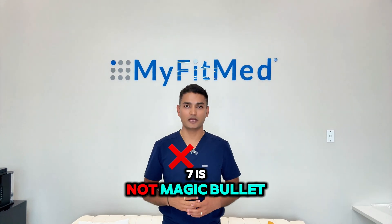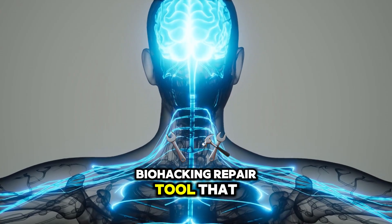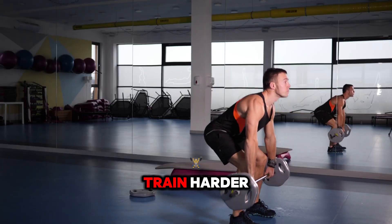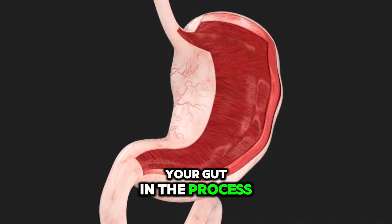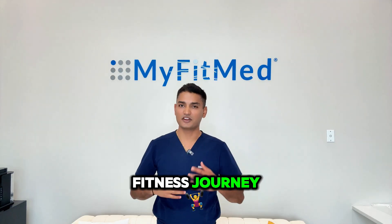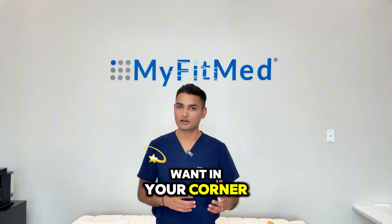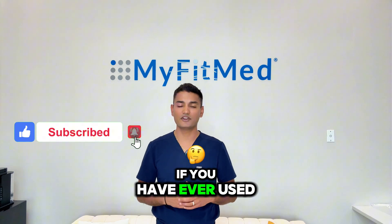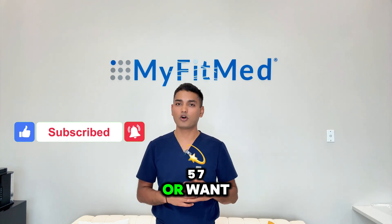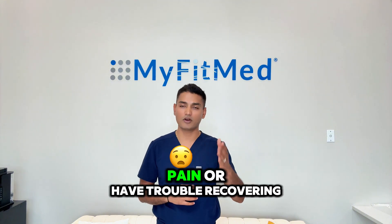BPC-157 is not a magic bullet, but it's the closest thing we've got to a biohacking repair tool that helps you heal faster, train harder, recover smarter, and support your gut in the process. Whether you are on your fitness journey, recovering from injury, or optimizing your health, this is something you want in your corner. Don't forget to like, subscribe, and drop a comment if you have ever used BPC-157 or want to use it in the future. Share this with someone who is always in pain or has trouble recovering.